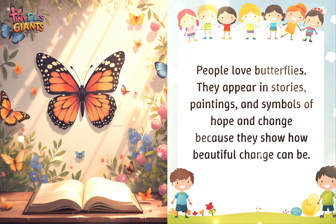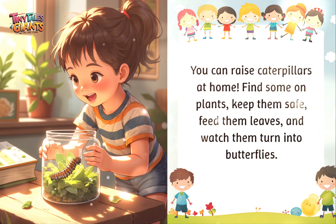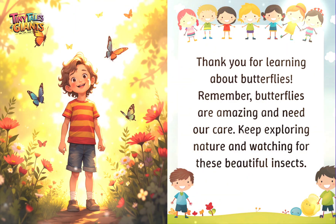People love butterflies — they appear in stories, paintings, and symbols of hope and change because they show how beautiful change can be. You can even raise caterpillars at home: find some on plants, keep them safe, feed them leaves, and watch them turn into butterflies. Thank you for learning about butterflies. Remember, butterflies are amazing and need our care. Keep exploring nature and watching for these beautiful insects!